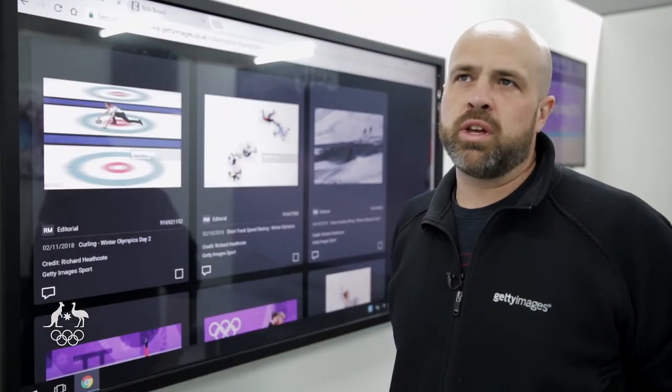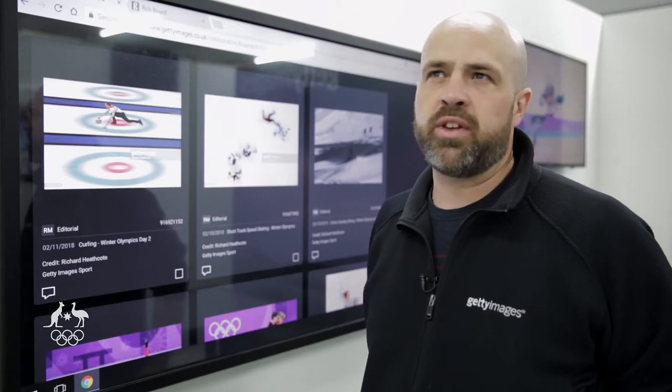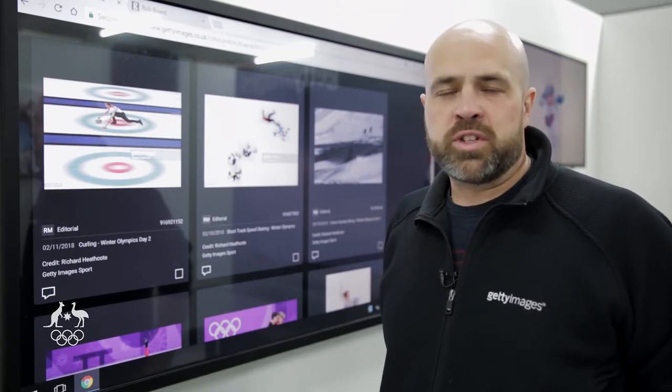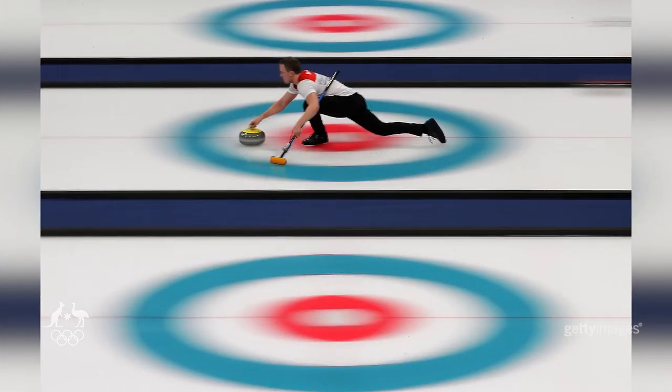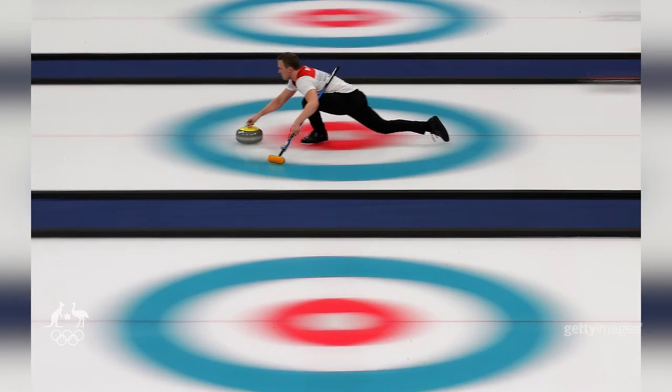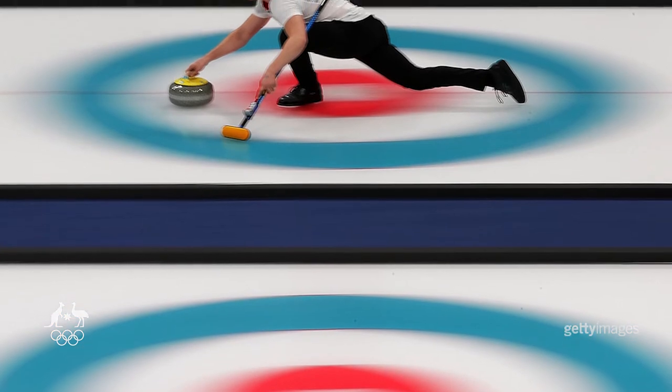We cover a lot of sports that we don't normally see, so it's quite interesting — you have to use your eyes as a photographer, and you get a little bit more creative maybe at Olympic Games. Something like this curling shot here, I just tried to be very visual, tried to use colours and patterns, and this is actually a half-second exposure.